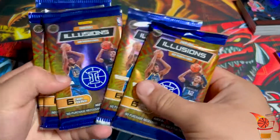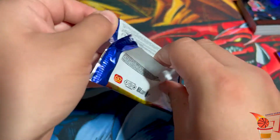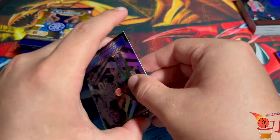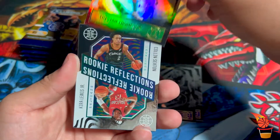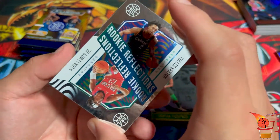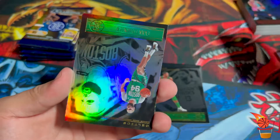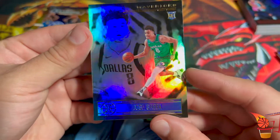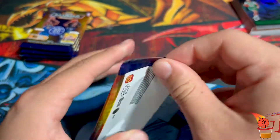Final six packs — can this box have another LaMelo or Anthony Edwards? Let's crack these open. Julius Randle. Eric Paschall. Tristan Thompson. Rookie Reflections — Kira Lewis Jr. and Colin Sexton, kind of random but I guess they're trying to compare them. Evan Fournier. And our rookie goes to Josh Green. I like that every card is foil in this set.